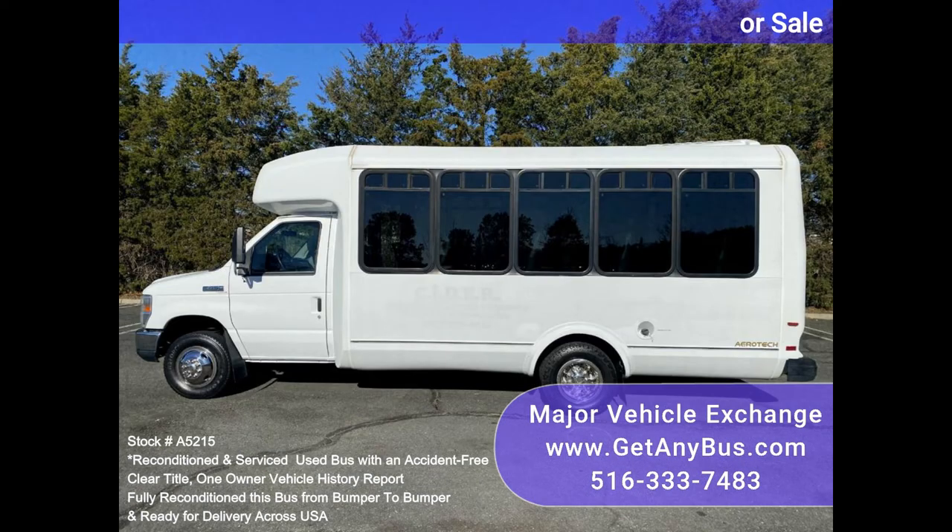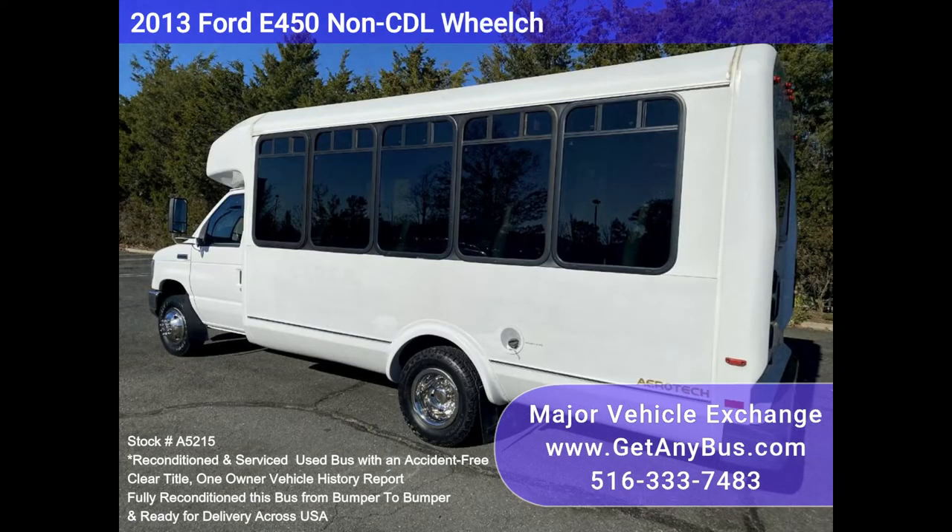The bus features dual AC and heat, with excellent quality seats and vinyl for all 14 passengers. One owner, accident-free, clean title vehicle history report.